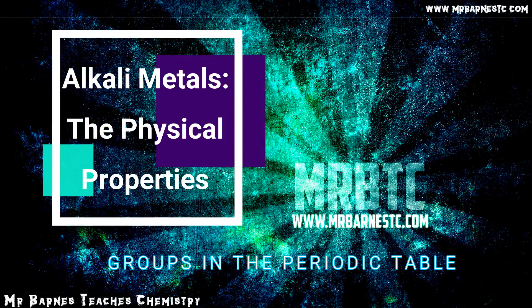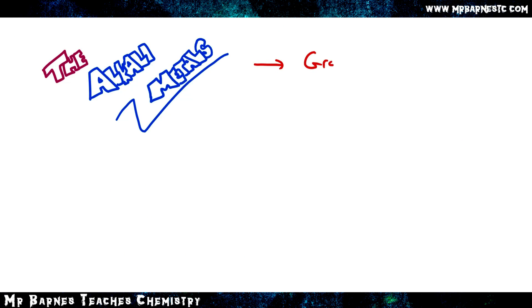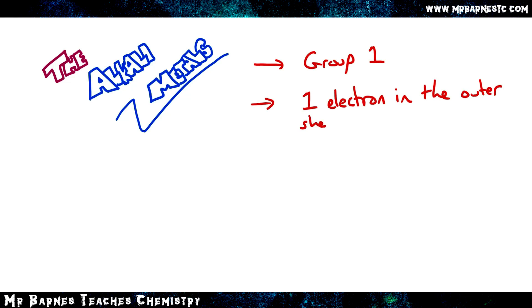Welcome to this video looking at the physical properties of the alkali metals. You should note that the alkali metals are in group one, and they have one electron in the outer shell — that is the same for every single alkali metal.